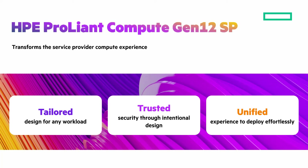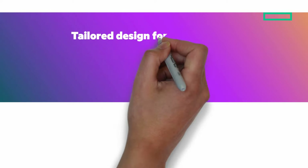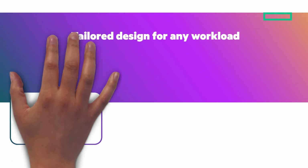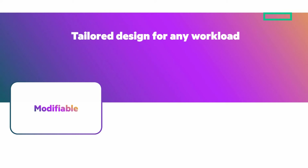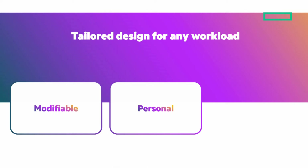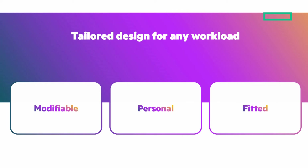We'll look at three areas: tailored design for any workload, trusted security through intentional design, and unified experience to deploy effortlessly. Tailored design for any workload uses modular open building blocks optimized for your workloads — modifiable so you can quickly and easily adopt new technologies as they emerge. Personal: purchase only what you need to precisely match each workload. And fitted: adapt, swap, or upgrade modules to meet changing demands.